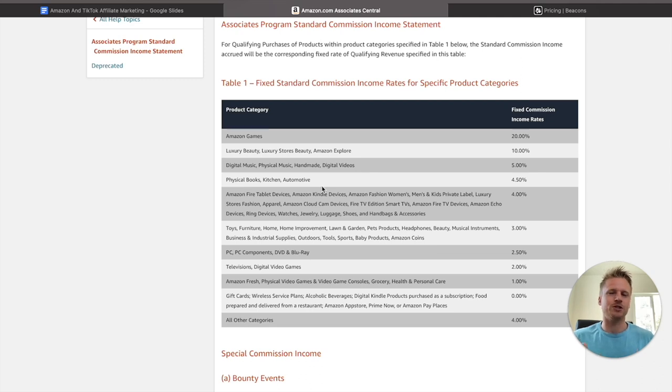Amazon has one of the lowest commission rates for an affiliate marketing program, but that's okay because so many people are used to shopping Amazon. This is the commission structure for every single product category. If you want to make the most amount of money promoting products on TikTok, I recommend sticking to these categories: physical books, kitchen, and automotive parts go for 4.5% commission. Below that at 4%, you have jewelry, luggage, shoes, handbags, Amazon devices, and luxury and fashion. And then at 3%, you have toys, furniture, home, home improvement, lawn and garden, and sports and outdoors — focus on these three categories, as that's the majority of products on Amazon.